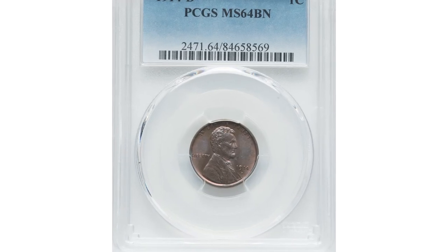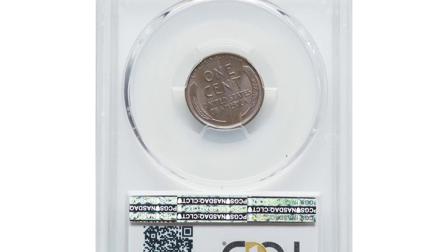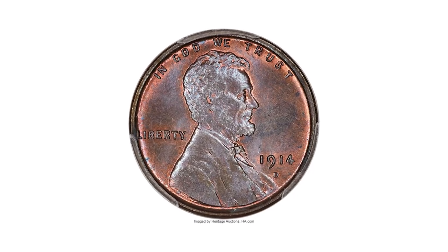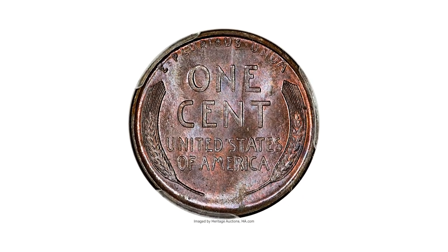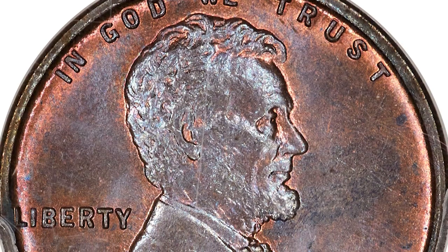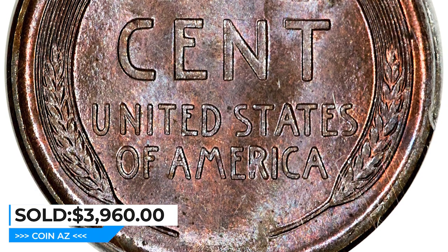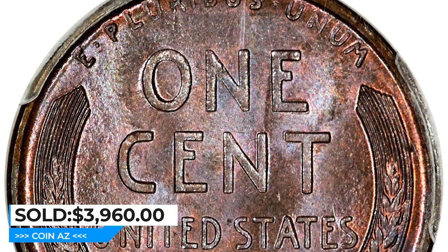Moving to this 1914-D Lincoln Cent in MS64 Brown condition — the 1914-D is a challenging key date in the Lincoln Cent series, even more elusive in high grades than the 1909-S VDB. The original red surfaces of this attractive choice specimen have mellowed to a pleasing brown patina. Minimal abrasions are evident and eye appeal is pleasing for the grade. It sold for $3,960 on April 18, 2023 at RTG Auctions.